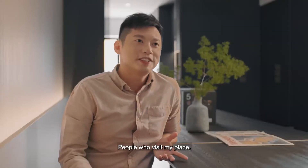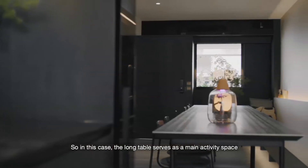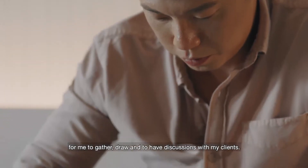People who visited my place, the first impression was, wow, you have a long table. So in this case, a long table serves as a main activity space for me — to gather, to draw, to have my discussions with my clients.